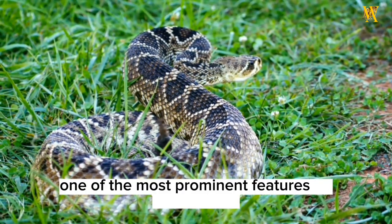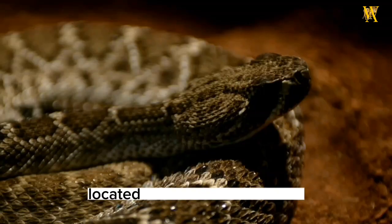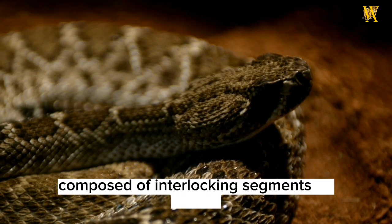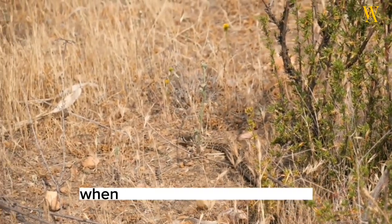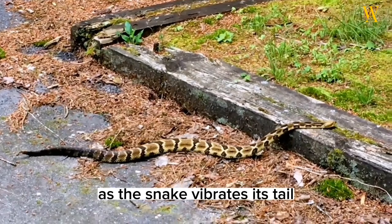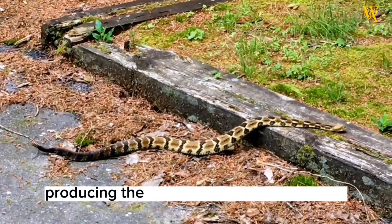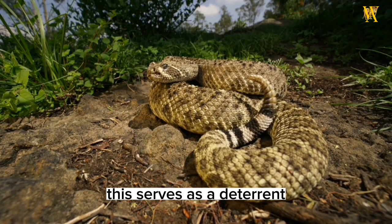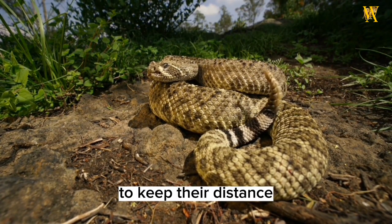One of the most prominent features of rattlesnakes is their rattle, located at the end of their tails. Composed of interlocking segments of keratin, the rattle is used as a warning signal when the snake feels threatened. As the snake vibrates its tail, the segments collide, producing the characteristic rattling sound. This serves as a deterrent, alerting potential predators or intruders to keep their distance.